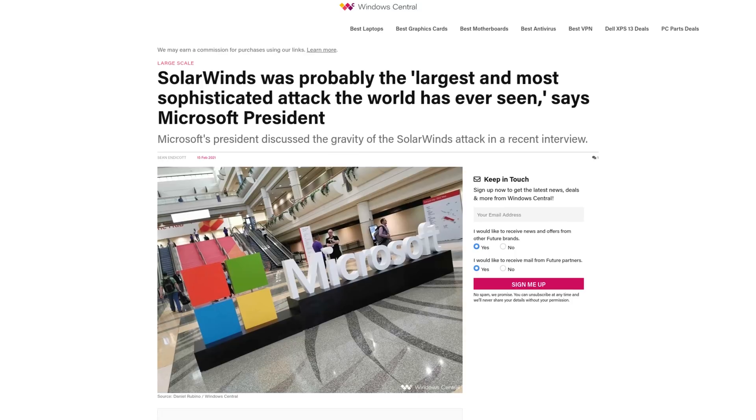Basically, what happened is that these Russians were able to gain access to SolarWinds' cryptographic certificates and were able to deploy updates to Orion that were not intended to be deployed by Orion. These software updates basically gave Russian hackers backdoor access into both public and private networks, including the U.S. Department of Homeland Security, the Treasury Department, and several other government institutions. According to Microsoft President Brad Smith, this was 'the largest and most sophisticated attack the world has ever seen.'